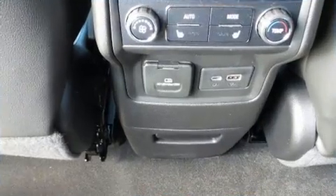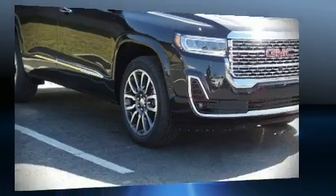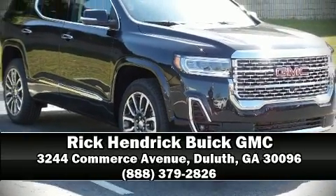Passengers are protected by various safety and security features, including brake assist, OnStar, and four-wheel disc brakes with ABS. Stop by our dealership or give us a call for more information.